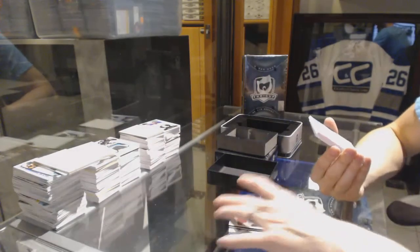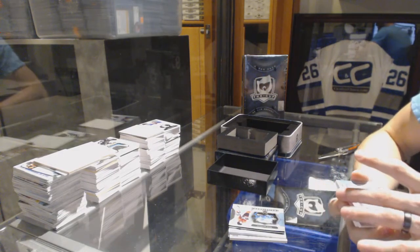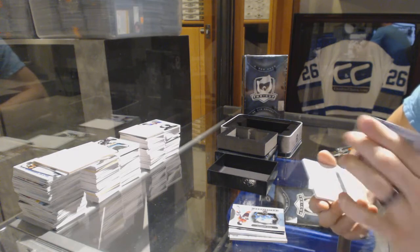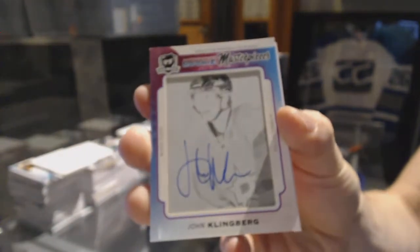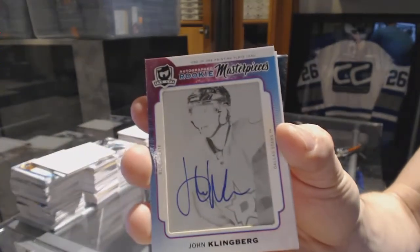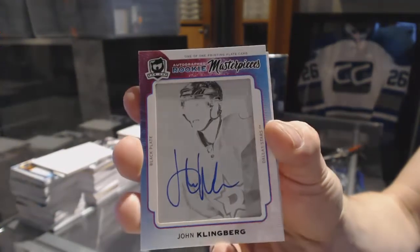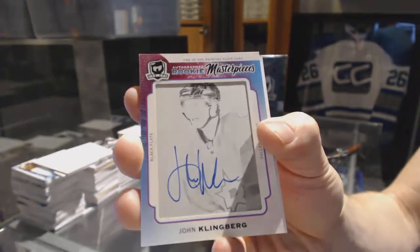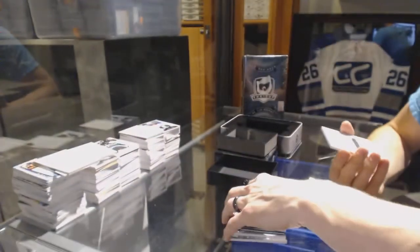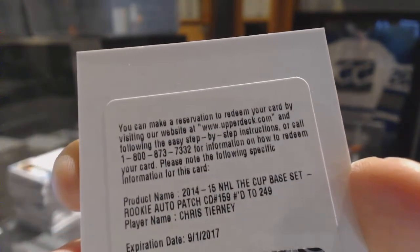We've got a one-of-one rookie masterpieces autographed black printing plate from Ultimate — John Klingberg. That's sick. And we've got a redemption for a rookie patch auto, number 249, Chris Tierney.